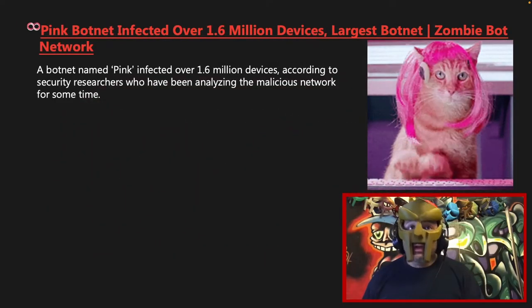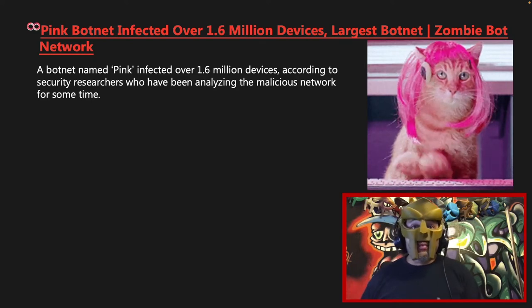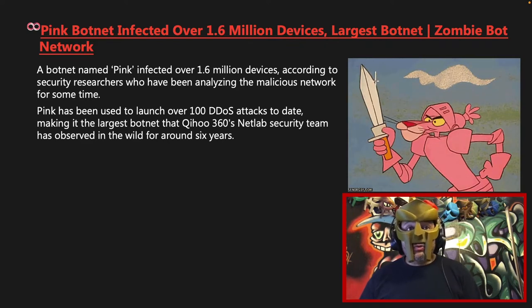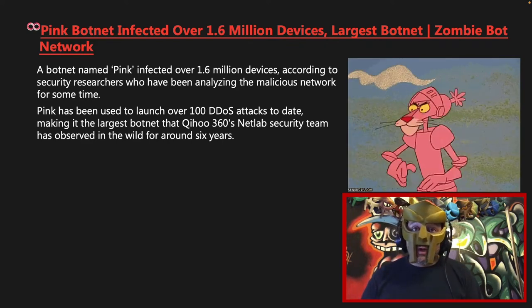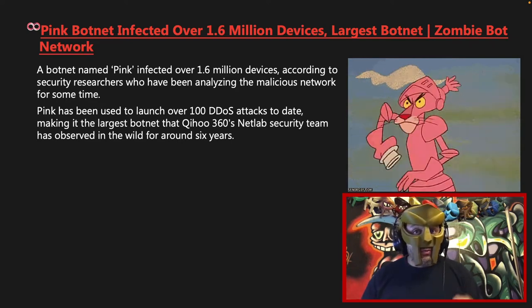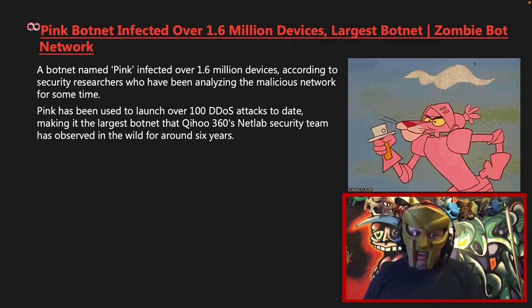A botnet named Pink infected over 1.6 million devices according to security researchers who have been analyzing the malicious network for some time. Pink has been used to launch over 100 distributed denial of service attacks to date, making it the largest botnet that Qihoo 360's NetLab security team has observed in the wild for around 6 years.